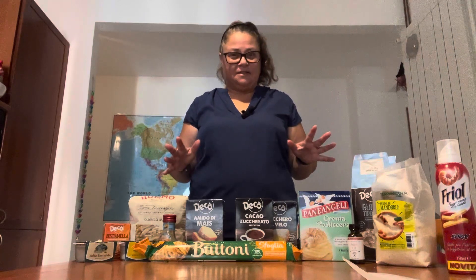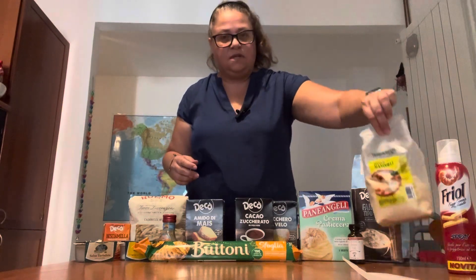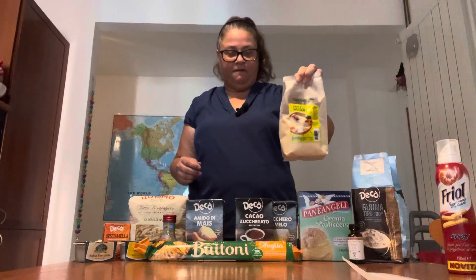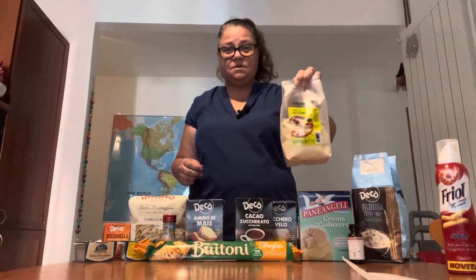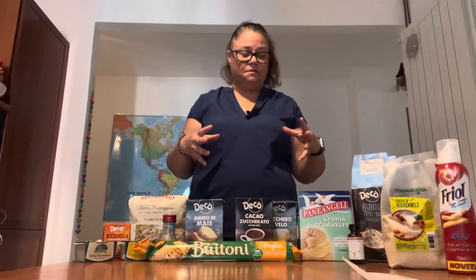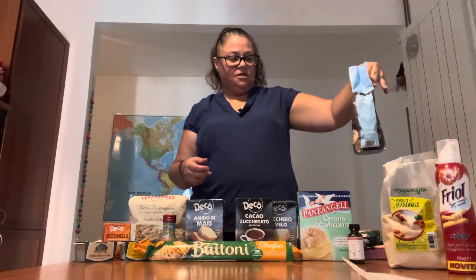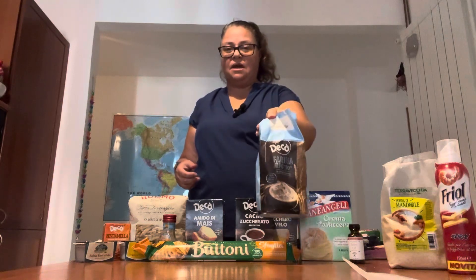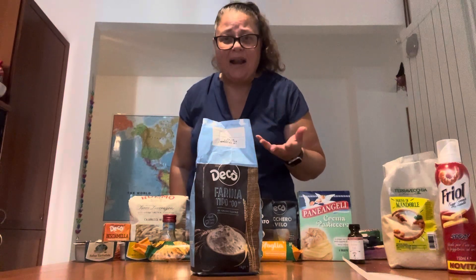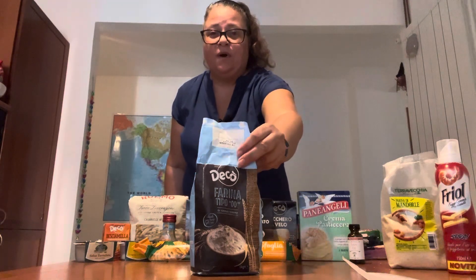There are a lot of different kinds of flours available in Italy, including many that are not wheat flours. One of the ones I used today was almond flour — the mandorla flour. This is a little bit expensive; it was about six euros for 500 grams. I don't currently have a device that will grind almonds for me, so that's a good way to buy it. Another flour I used today is a Ferrino type 00, which is what you'd use in the US for making pasta or sometimes pizza dough.